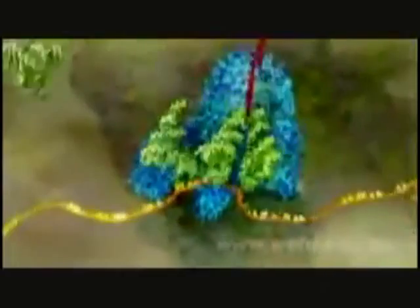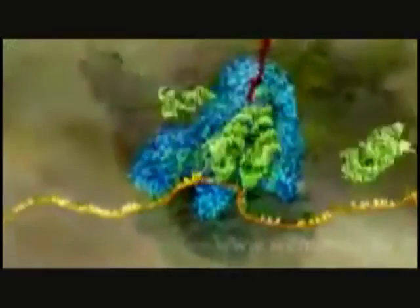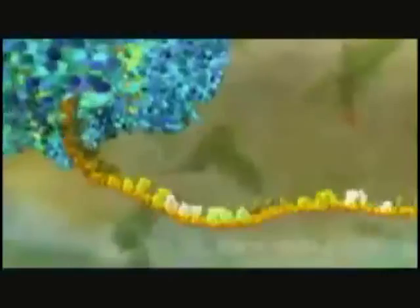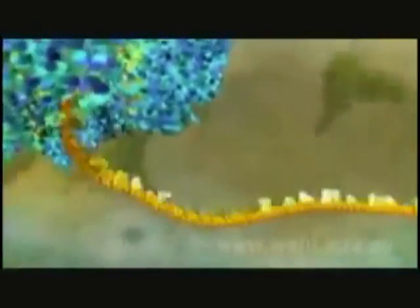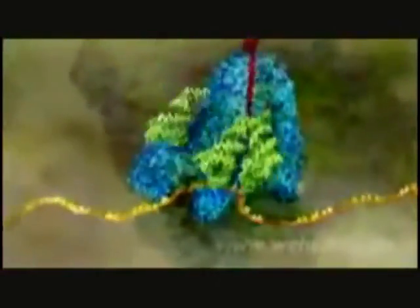Now we come to the heart of the process. Inside the ribosome, the RNA is pulled through like a tape. The code for each amino acid is read off three letters at a time, and matched to three corresponding letters on the transfer molecules. When the right transfer molecule plugs in, the amino acid it carries is added to the growing protein chain.